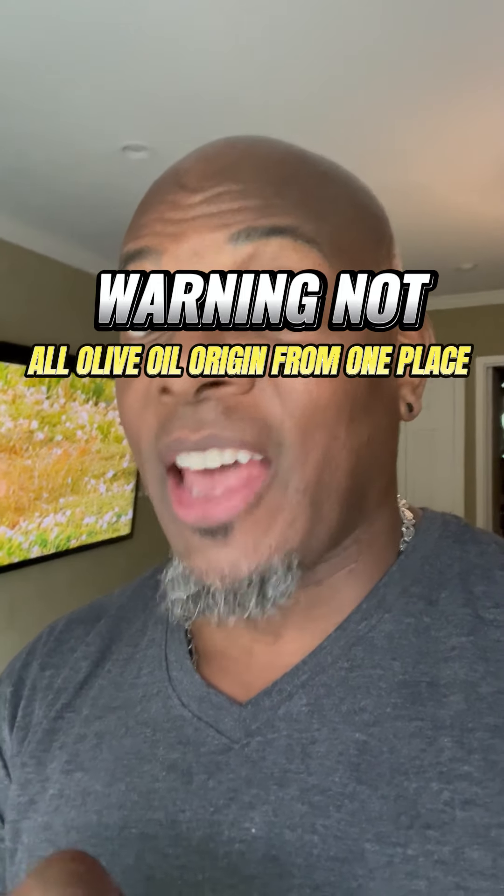Hello, welcome to my channel, Life Hacks After 50. Everyday simple things you can do can make a big difference in the way you look and the way you feel, like myself at the age of 59. Today we're going to talk about what you should look for when picking the right olive oil.